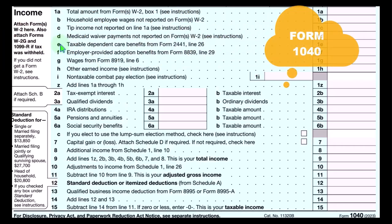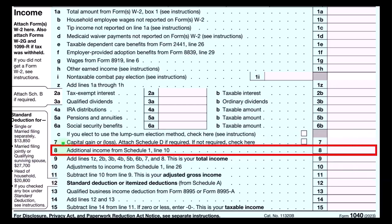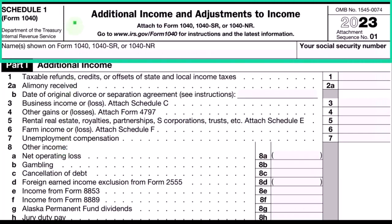This is the first page of a Form 1040. The Schedule C ultimately rolls into Line 8, Additional Income from Schedule 1. This is the Schedule 1 Additional Income and Adjustments.